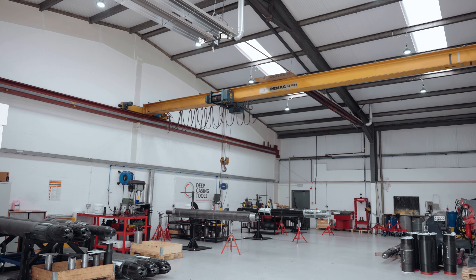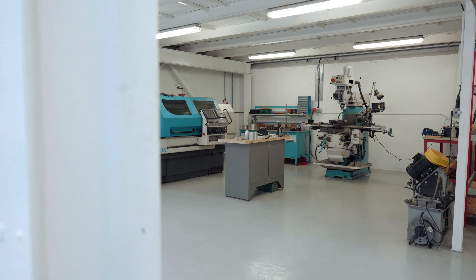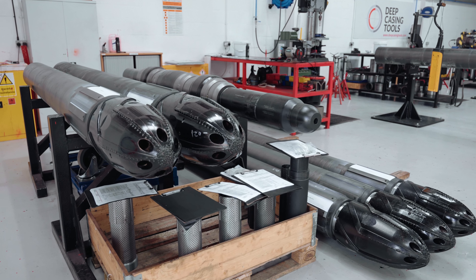This is Deep Casing Tools, a Dredden Tools International company. We provide tools and services to the oil and gas industry around the globe. We have our own R&D team, and most of our tools are patented and were all developed in-house.